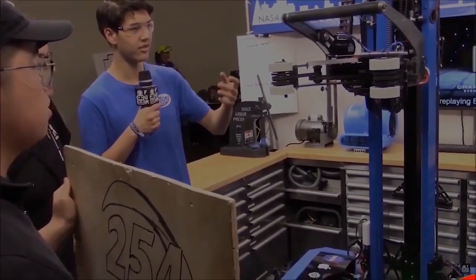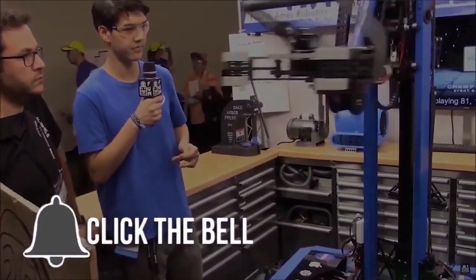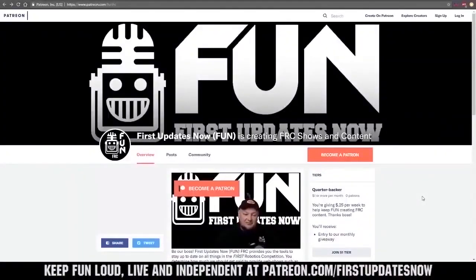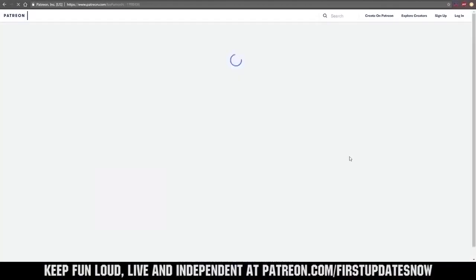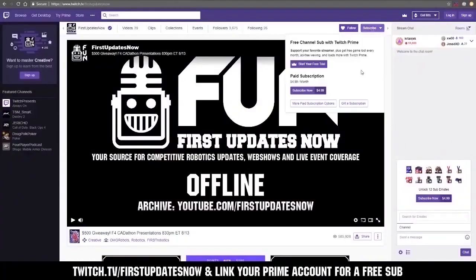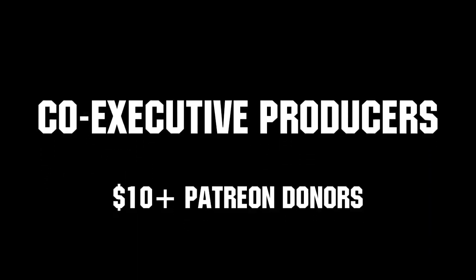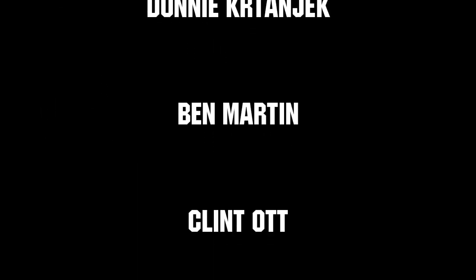Thanks for watching. If you want more FUN content, be sure to subscribe and ring the bell to be notified about our latest videos. You can also directly support FUN by visiting our Patreon at patreon.com/firstupdatesnow or by subscribing at twitch.tv/firstupdatesnow. Thank you to all of our co-executive producers keeping FUN loud, live, and independent.